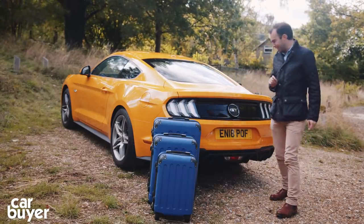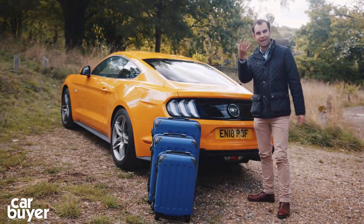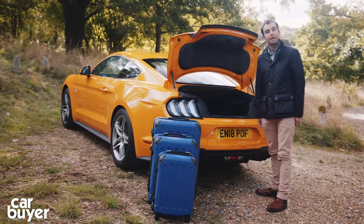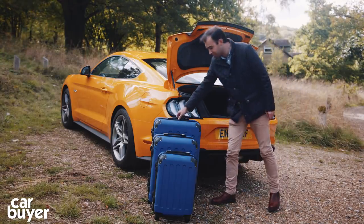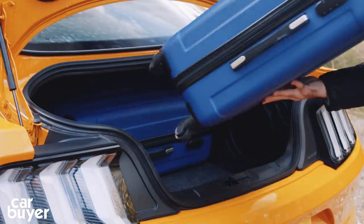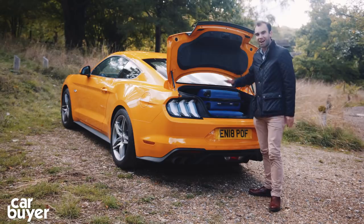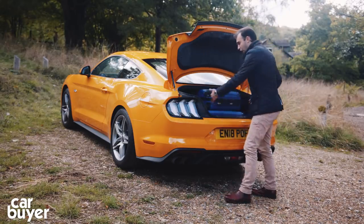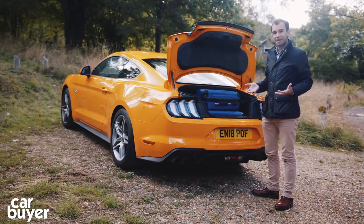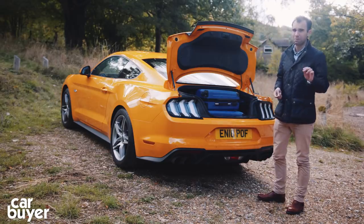The boot is pretty good. You release it with a little button under the panel, which can get dirty in winter. Once you've lifted the tailgate, the boot is a pretty good size — very wide, very flat, and you can fit a large amount of luggage in here. We can easily fit all the Car Buyer suitcases in there. However, it is quite a high step up, and thanks to these fabulous rear lights the opening is actually pretty narrow, making loading a little harder than it should be. If you want something more practical, look at something like an Audi TT — but practicality is probably the least of your worries if you're interested in the Ford Mustang.